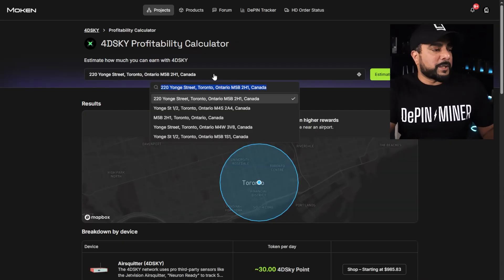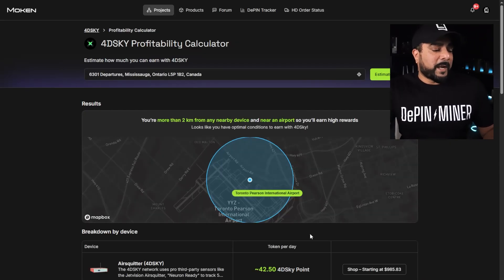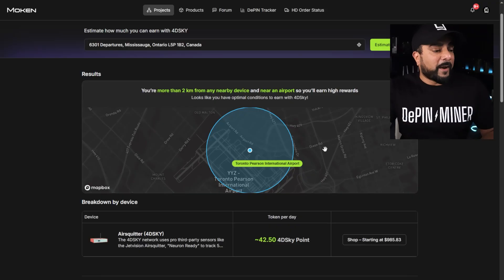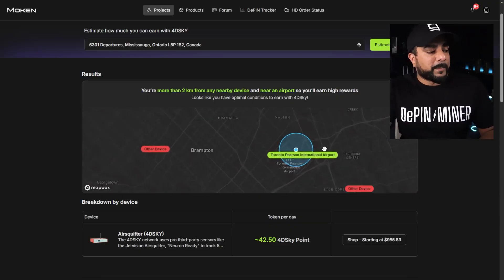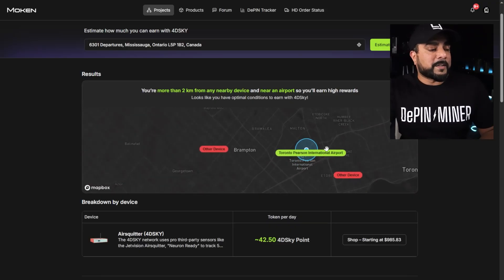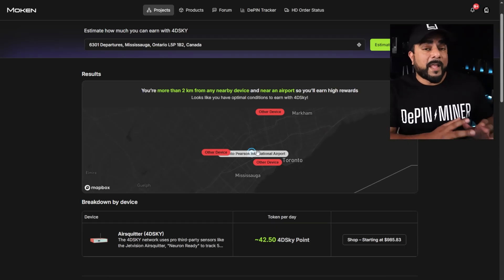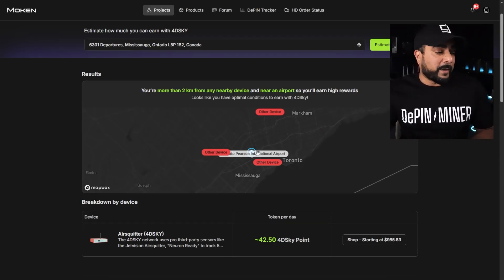Let's take a look at a location close to an airport. Right next to Pearson International Airport, you can see there's an increase — 42.5 to 40 SkyPoints per day. Scrolling out, there are other devices in the area, but none within the two-kilometer radius of the address. It's really important to qualify your address using this tool so there's no overlap and you earn the most you can.